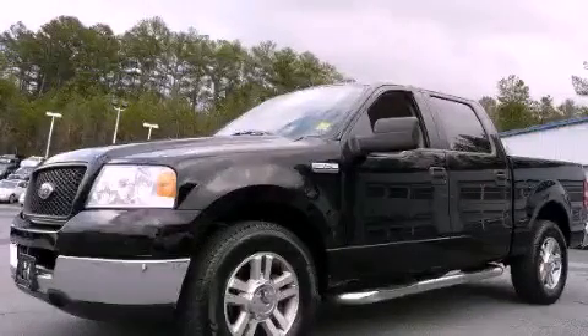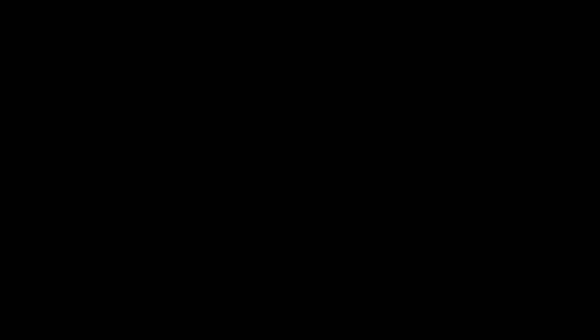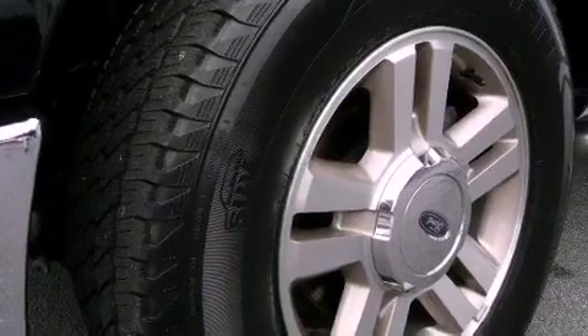This is a 2005 Ford F-150. Whether hauling, commuting, or towing, this truck is the right one for you.